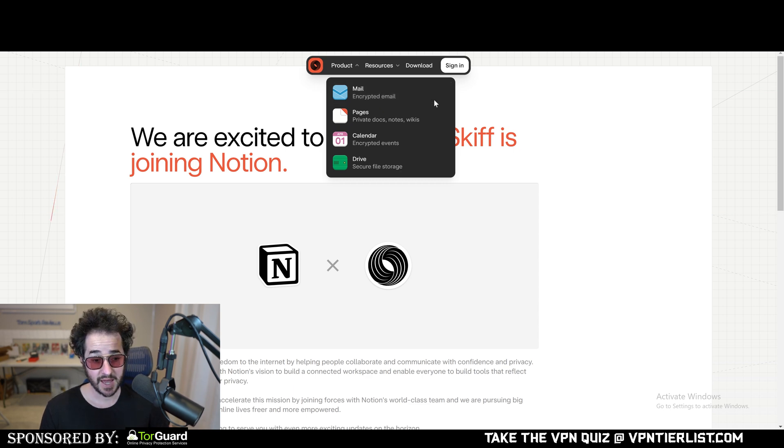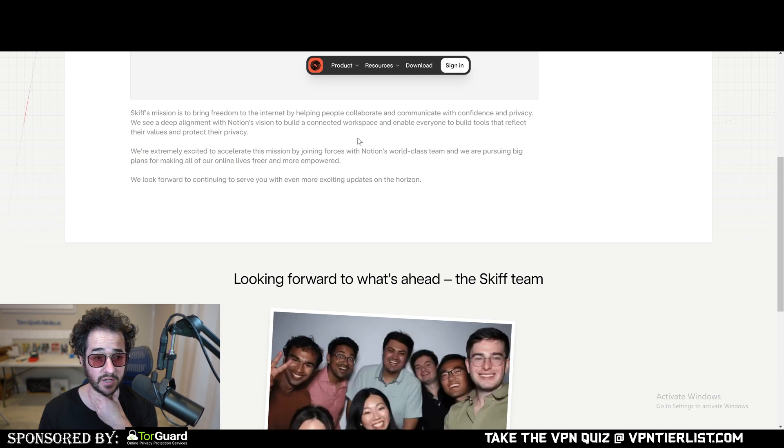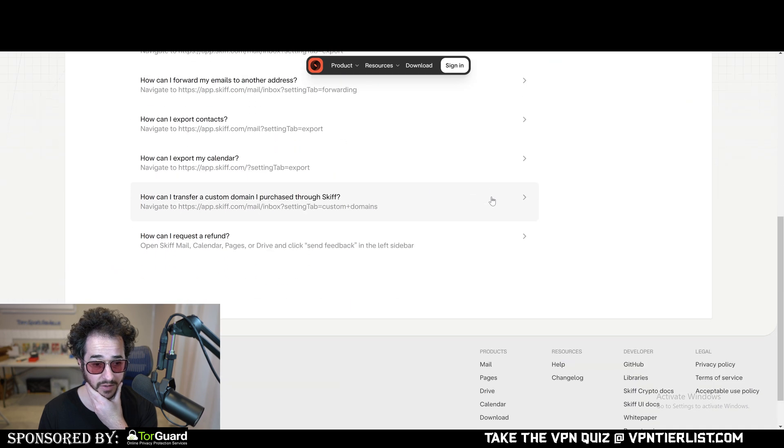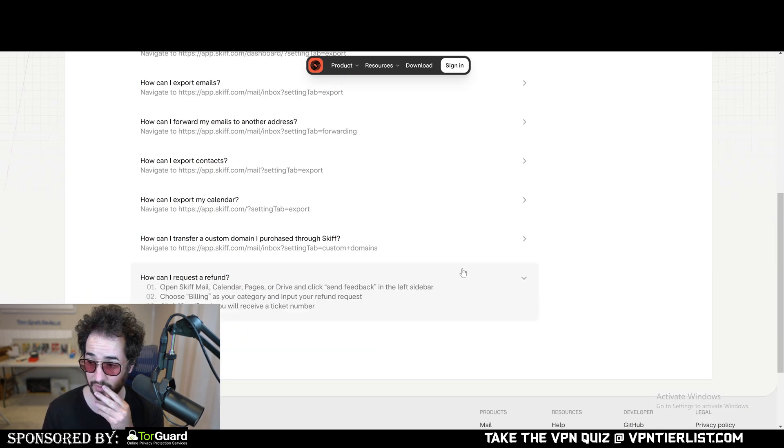You can read more about it on their site. They said Skiff's mission is to bring freedom, and they have a deep alignment with Notion, along with some information about migrating your data. Apparently you can even request a refund.